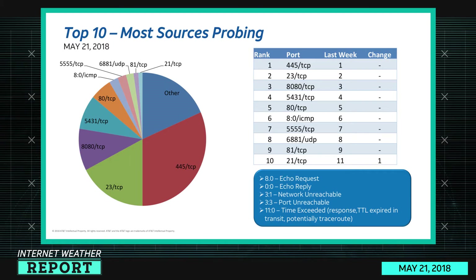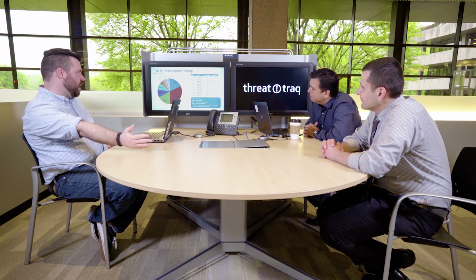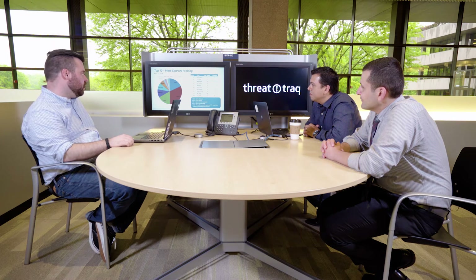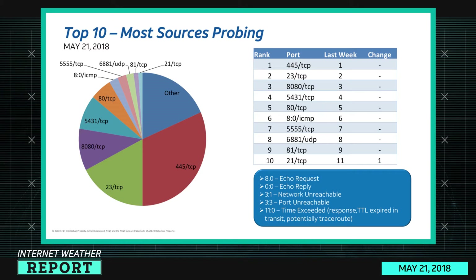Looking at the most sources probing: port 23 TCP is Telnet. Port 8080 is other web traffic, often IoT devices. Port 5431 is another UPnP port. Port 80 TCP is HTTP. Port 80 ICMP is echo request — someone scanning just to see if a host exists. Port 5555 is Android ADB debug bridge. Port 6881 is BitTorrent. Port 81 TCP is another web port with IoT use, and port 21 TCP is FTP.